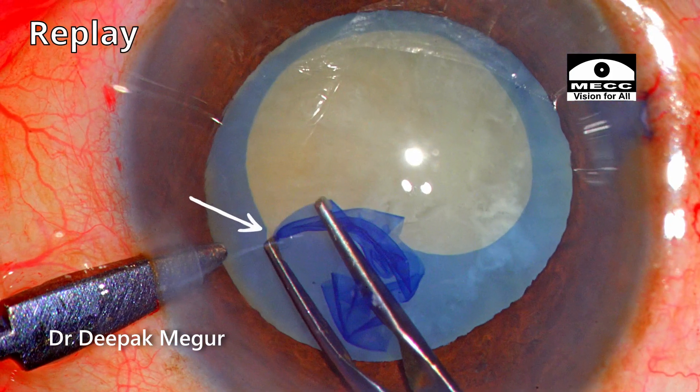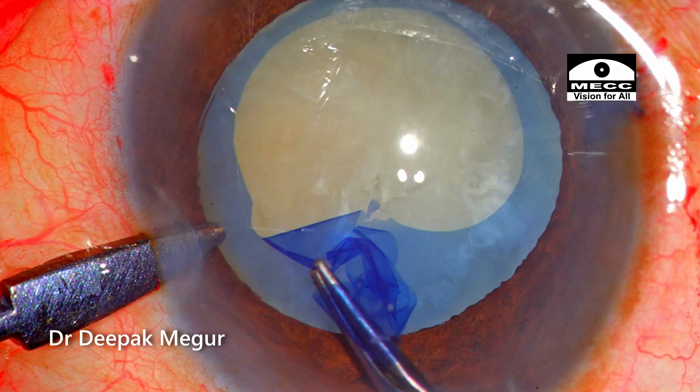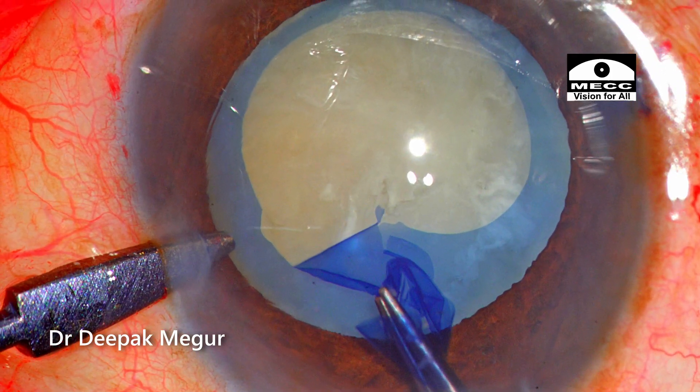This happened because the anterior capsule in this case was very fragile — the cataract was very long-standing, and such capsules are vulnerable to tear.